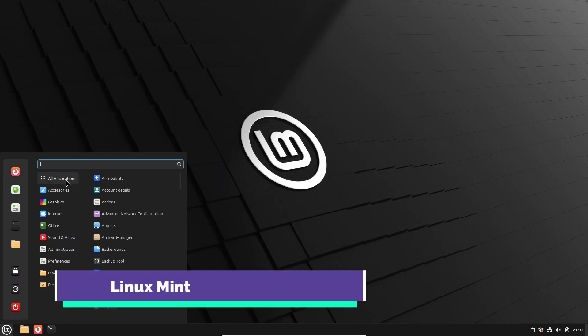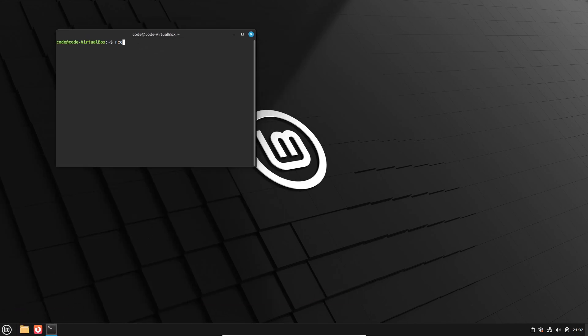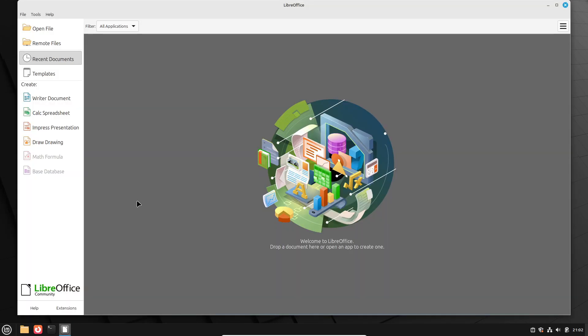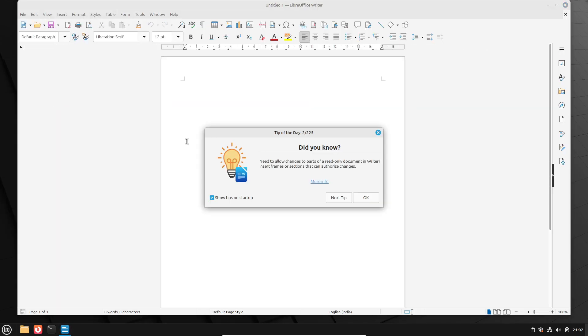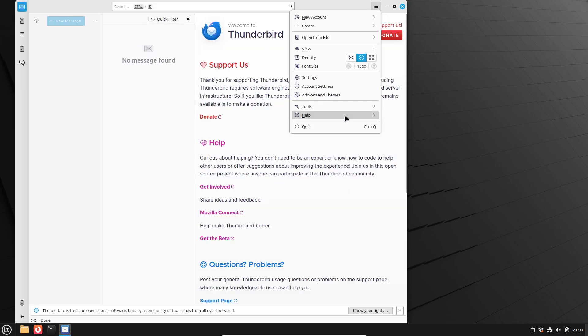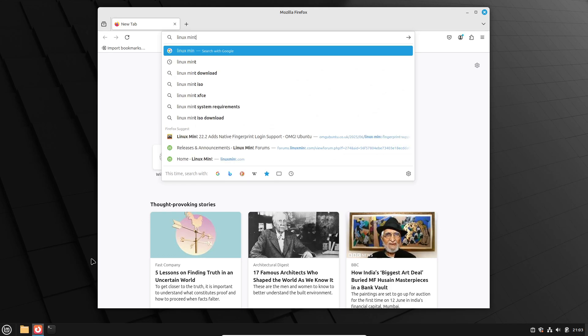Linux Mint focuses on out-of-the-box readiness. Choose Cinnamon for a Windows-like panel and menu, or MATE for a lighter resource footprint. Right after installation, you can open Microsoft Office files via LibreOffice and enable multimedia codecs with a single click. The Software Manager provides access to over 30,000 packages from Mint's own repositories and Ubuntu's archives. Mint's update policy is conservative, ensuring critical patches without unexpected changes. Overall, Mint balances familiarity and robustness, making it effortless for Windows veterans to feel at home.